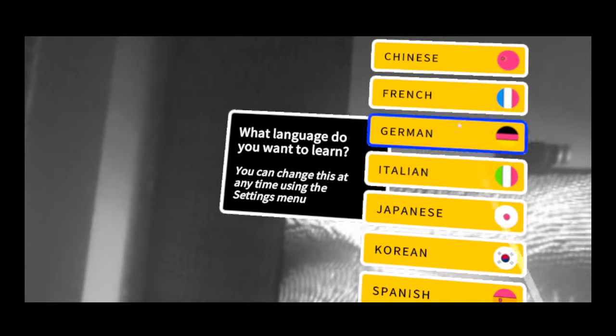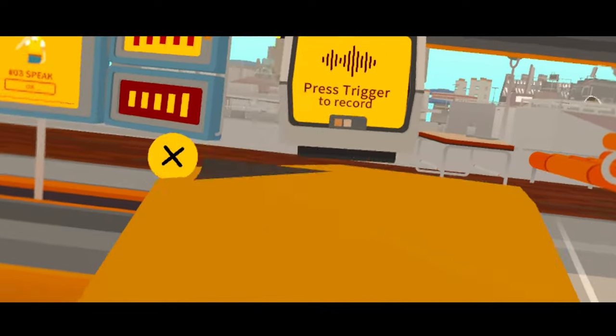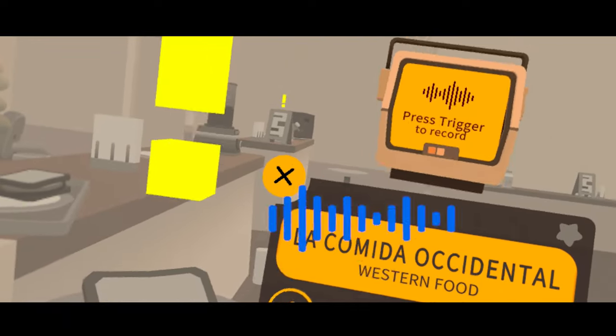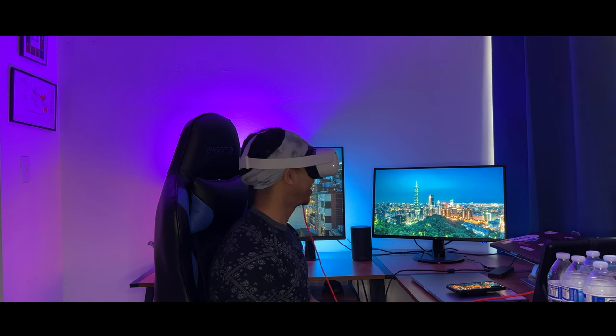You basically have to explore the town, learn the names of objects in your target language, and as you learn them, these objects start to regain their color. It's actually really motivating to see how the whole town changes and gains color as a result of your learning. Anyone that's a fan of adventure games will probably be a big fan of this learning style.